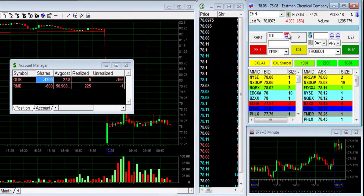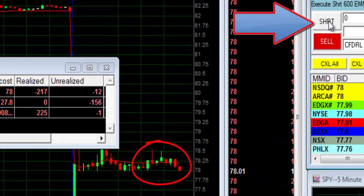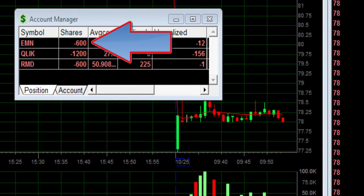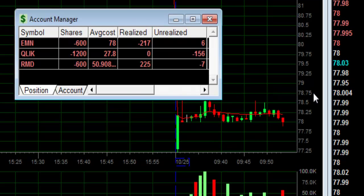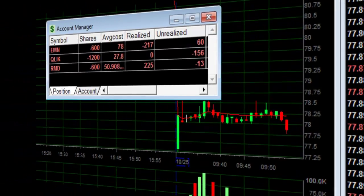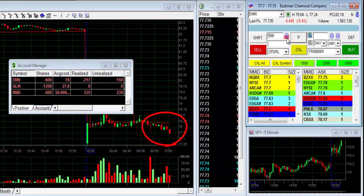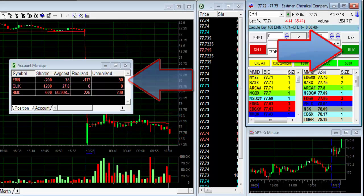EMN — I did lose $200 earlier, but it's breaking down under $78 now, so I'm shorting it again. I think that for the second time around, when it moves under $78, it should do well. I'm taking another try here. EMN is up $150 — I'm buying to cover.